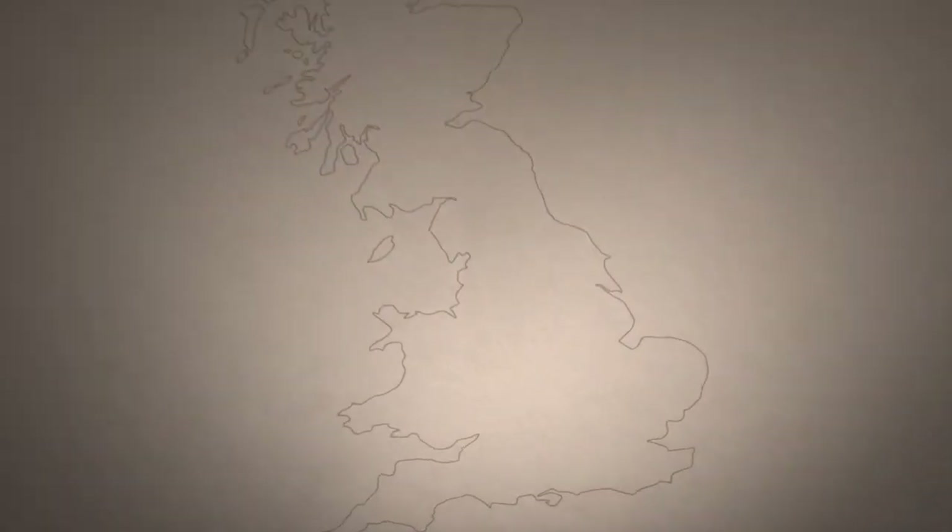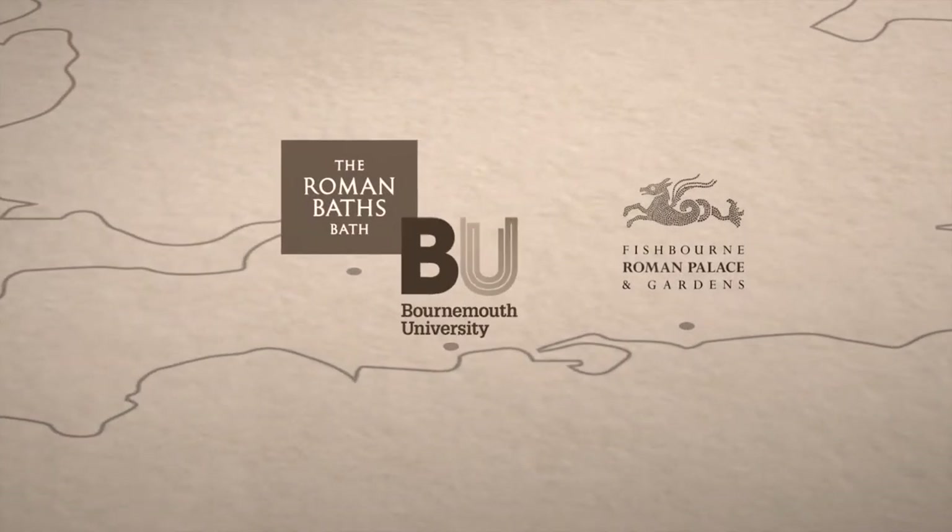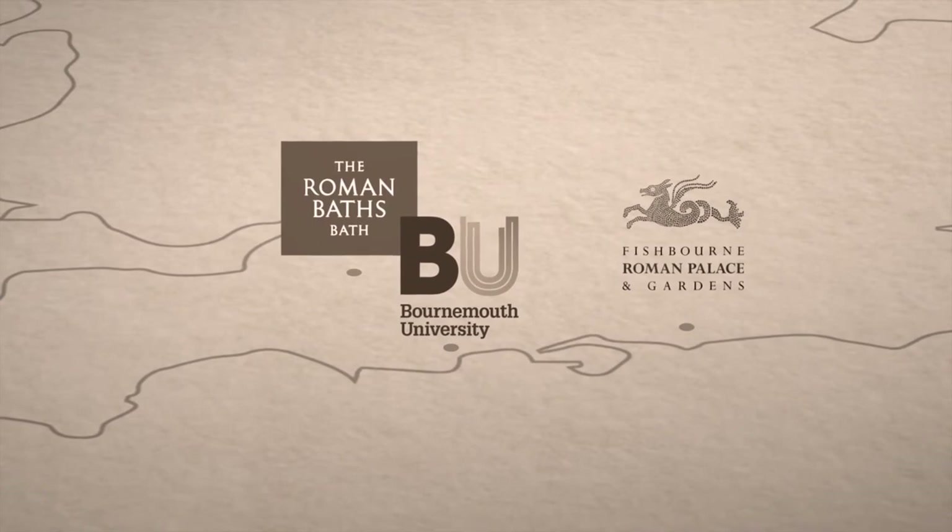The Building Roman Britain project aims to explore the early Roman building construction industry through an analysis of key building materials, including stone and ceramic building material, or CBM for short. The project has been very much a partnership, working between Fishbourne Roman Palace Museum, the Roman Baths, and Bournemouth University Department of Archaeology, Anthropology and Forensic Sciences.